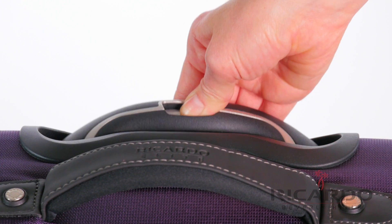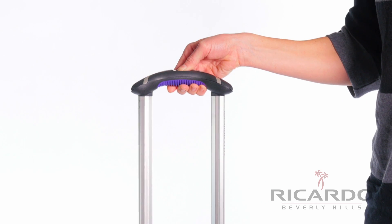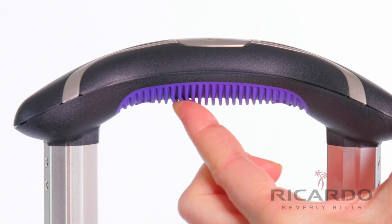An ergonomically designed multi-stage handle with a textured TPR grip provides extra comfort while moving your case.